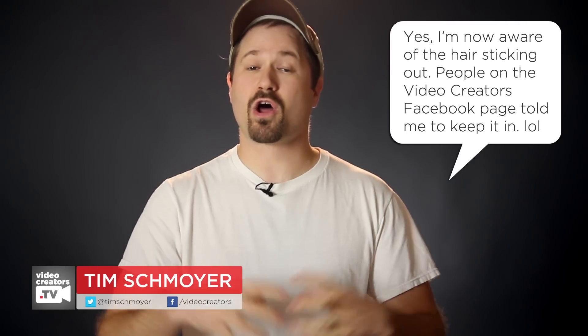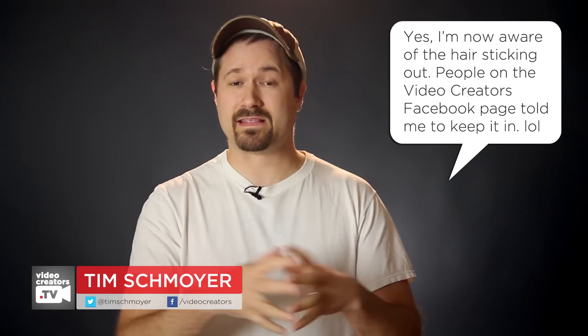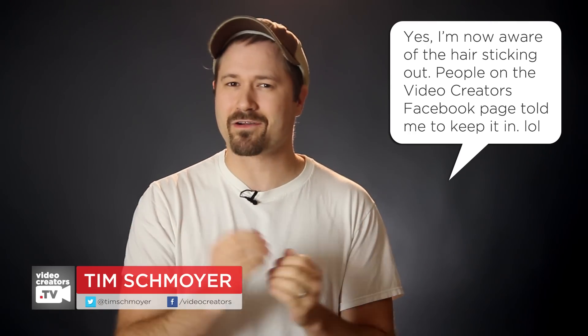Hey guys, my name is Tim Schmoyer. And it's Tuesday, which just like we do every Tuesday, it's time to bring you guys up to speed on all the updates and changes that have happened in the online video space, especially here on YouTube.